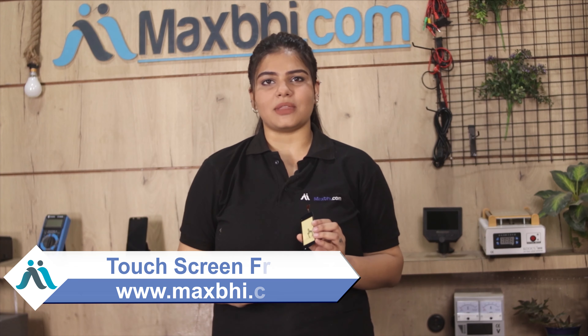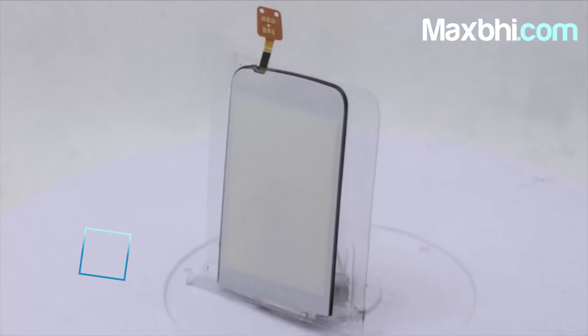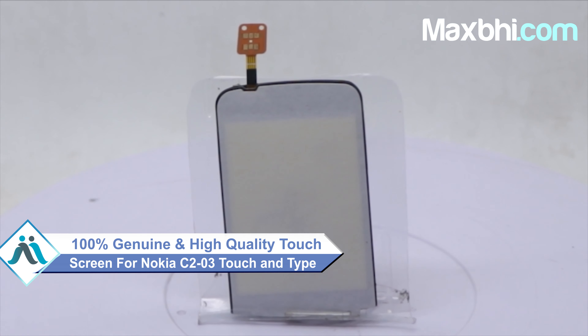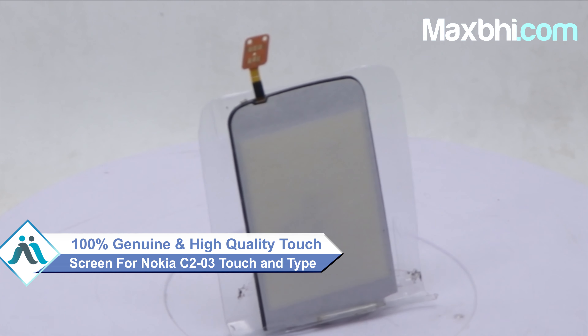This touchscreen is a 100% genuine quality product which works similar to your original product, with a perfect fit for your Nokia C203 Touch and Type.